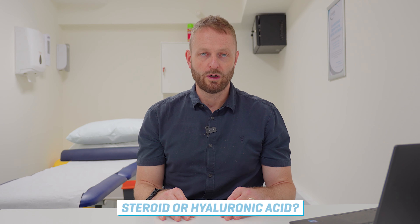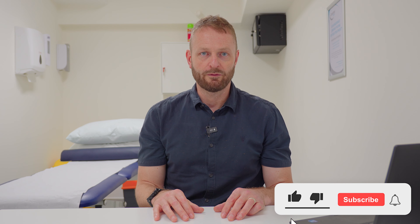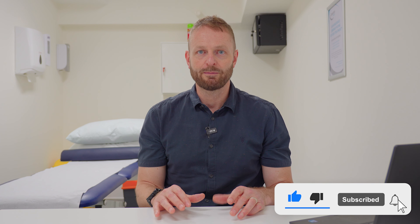One of the most frequently asked questions we have from patients is what type of injection would be best for me — steroid or hyaluronic acid? It's easy to see why there is potential for confusion around this, because obviously both of these injections can be used to treat pain and both are used to treat osteoarthritis, for example wear and tear.